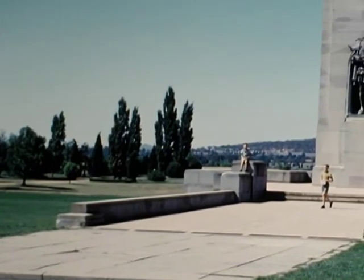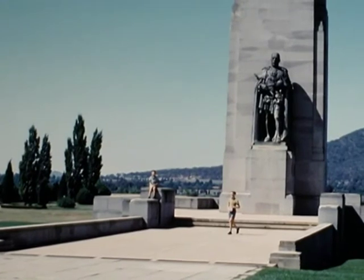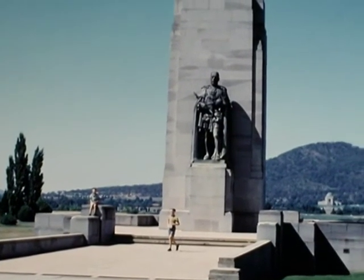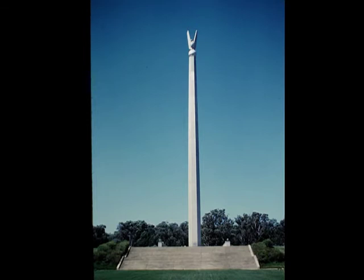King George V Memorial, and many others, grace the parks of the city, this one being just opposite the entrance to Parliament House. Another inspiring landmark is the Australian-American War Memorial, erected by the Australian people to commemorate the aid given to them by the United States during the war in the Pacific.